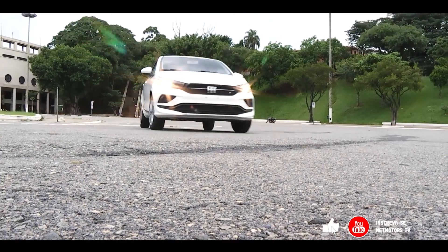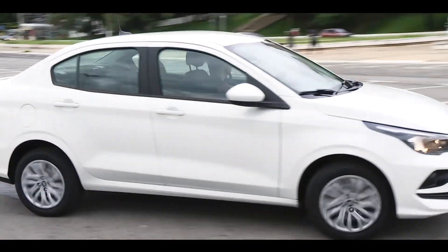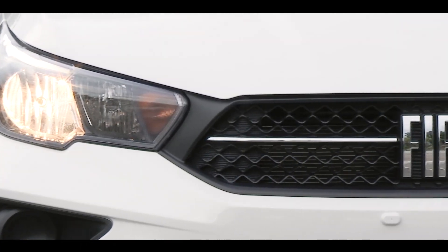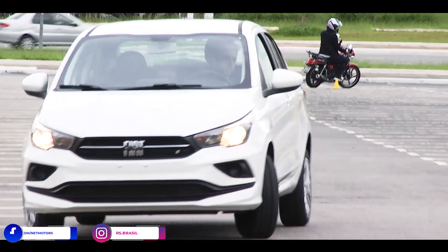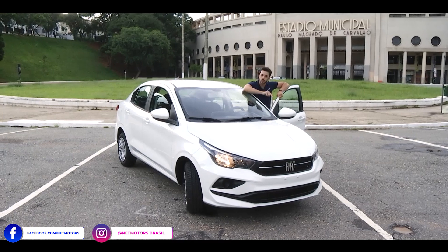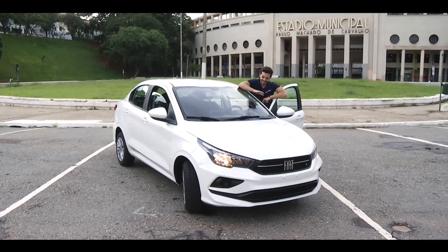Fiat Chronos 1.3 Drive — a compact sedan with a lot of efficiency and agility in urban territory. With a more sporty approach, we present the new Fiat Chronos 1.3 Drive. The X-ray of the Fiat Chronos 2021 will happen here, in front of the Pacaembu stadium. It's time to show you every detail of this Fiat sedan.